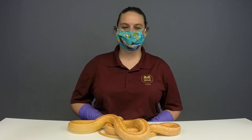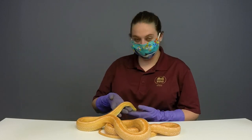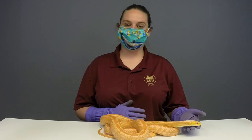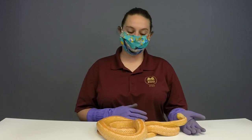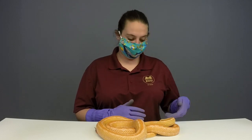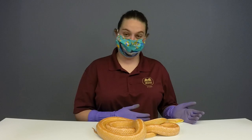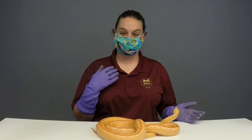My name is Becca and today I have with me Creamsicle. She is an albino rat snake. As a lot of you may have heard, non-primate mammals have shown signs that they are able to get the coronavirus. We have been following CDC's recommendations with all of our people and primates, but now we are following it with all mammals. As you can see, Creamsicle is a snake — she is a reptile — so it is okay for me to take off my mask.